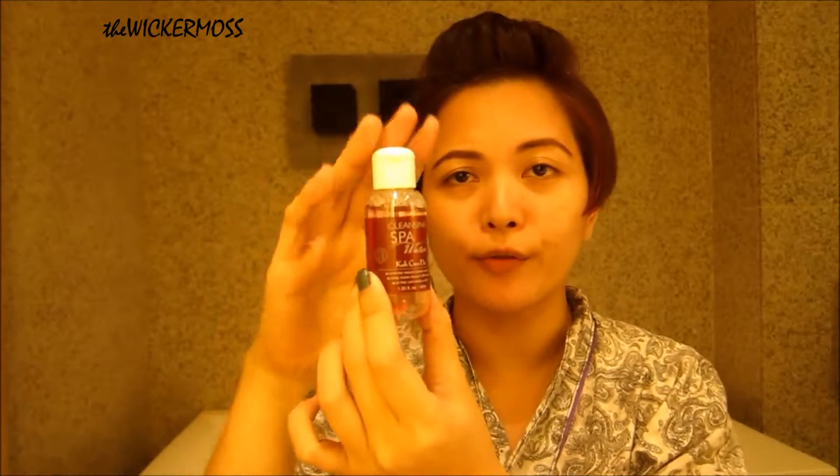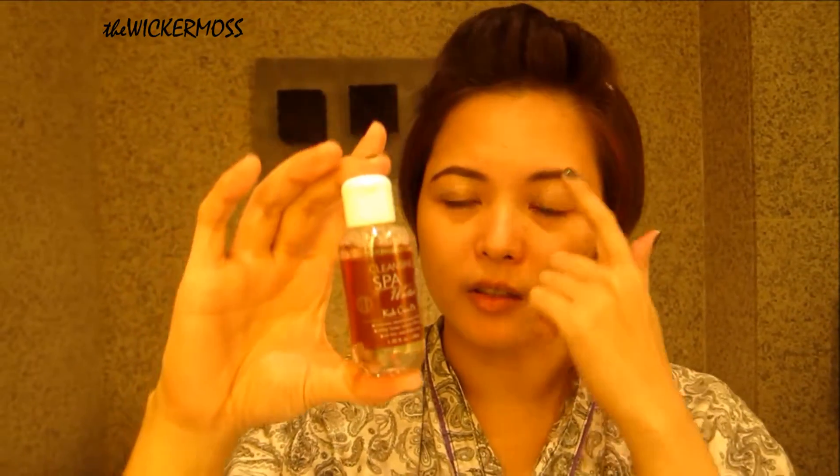All righty, since I'm already here, I'd like to give a short review of this cleansing spa water from Kogendo — or Kojendo. What is the real pronunciation of this one? I'd like to call it Kogendo. This is a Japan product as usual.